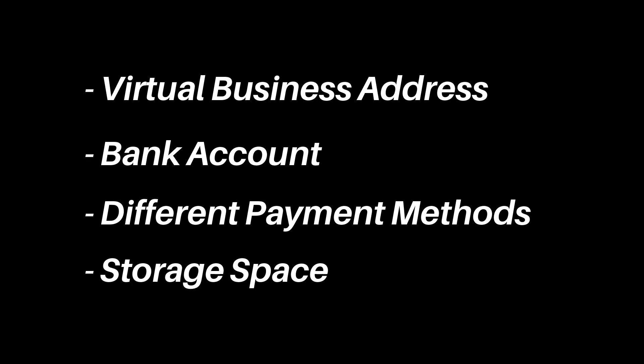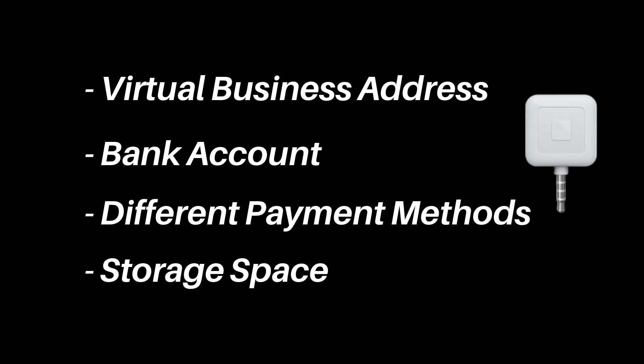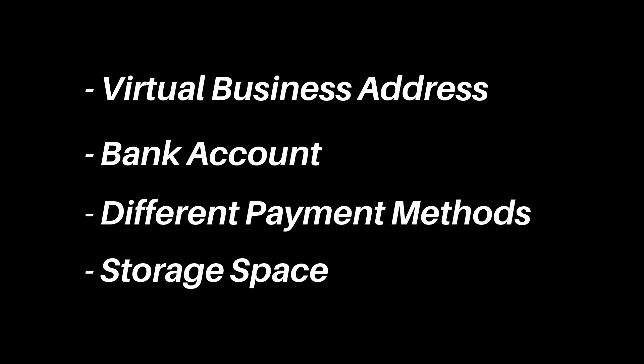I also briefly mentioned having a bank account — yes, I do consider that an essential. You need a separate place to keep your business money so you can track everything, especially when tax season approaches. In addition to a bank account, you also need different methods of collecting payments. Even as an online business, you can sell at pop-up shops, and you'll need different ways for people to pay you. I have apps like Cash App, Venmo, and Zelle, as well as a Square chip reader to charge people via credit card.